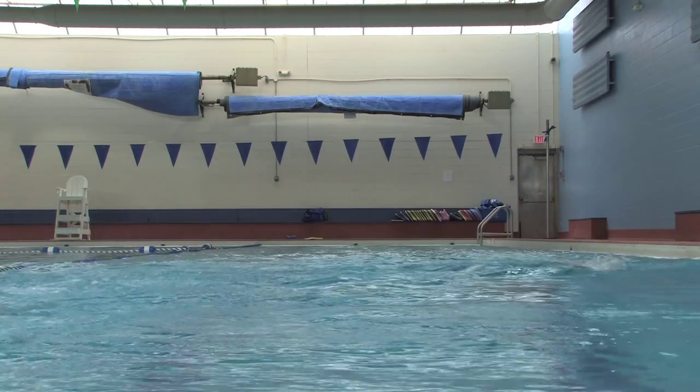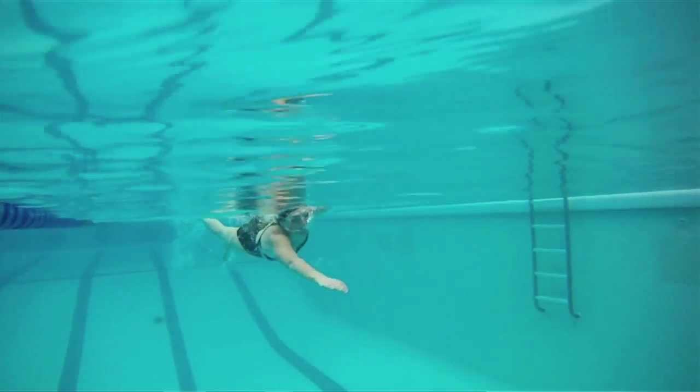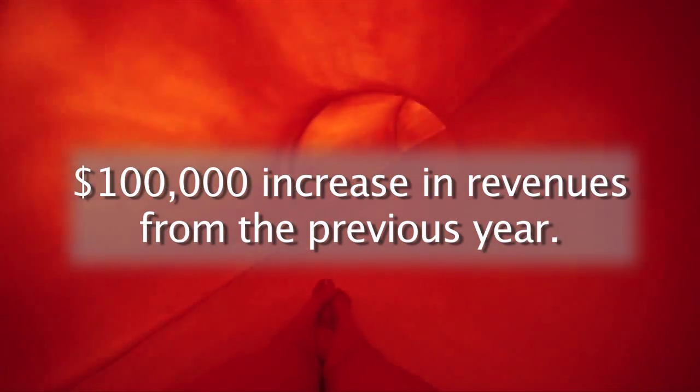In the first year operating with the moss system at both pool sites, the hard savings were a $36,000 reduction in chemical costs and a $40,000 reduction in staffing costs, primarily for overtime to service the facilities. Overall, the city realized a $100,000 increase in revenue after city pools were fitted with the new moss filters in 2009.